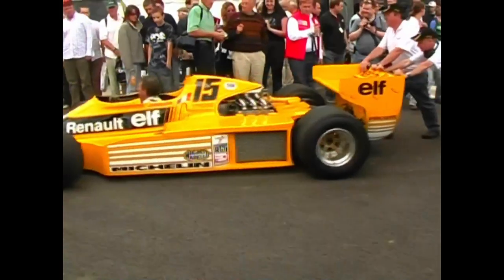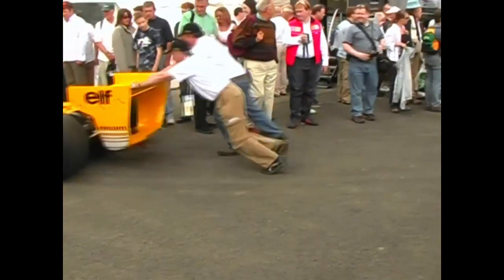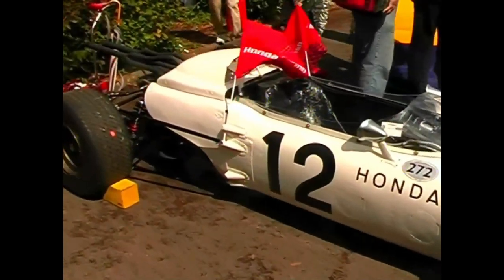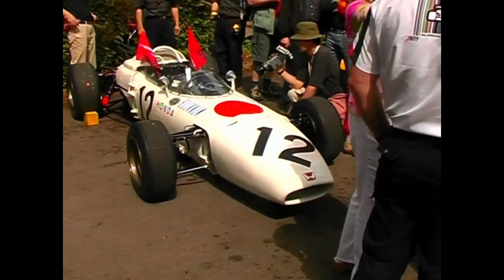A car that revolutionised Formula One, the Renault RS01, the first of the turbo-era cars. Honda brought out their unusual R8272, with its screaming 1.5-litre V12 transverse mounted engine.